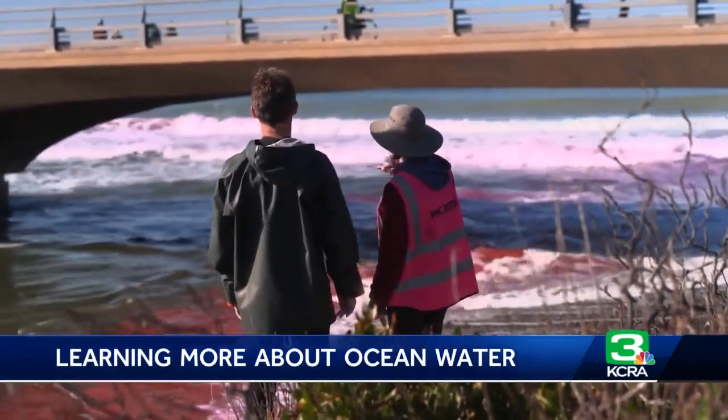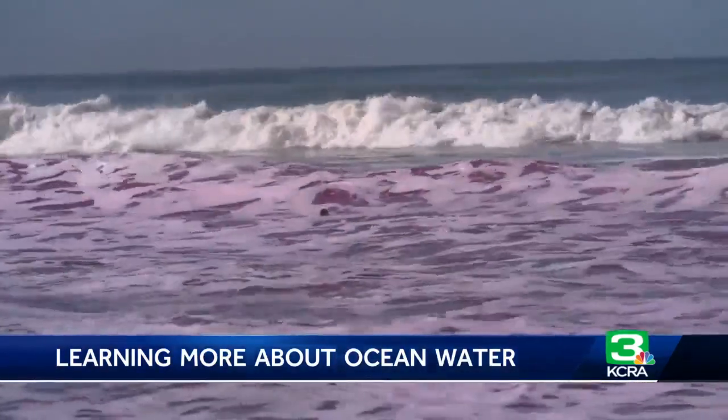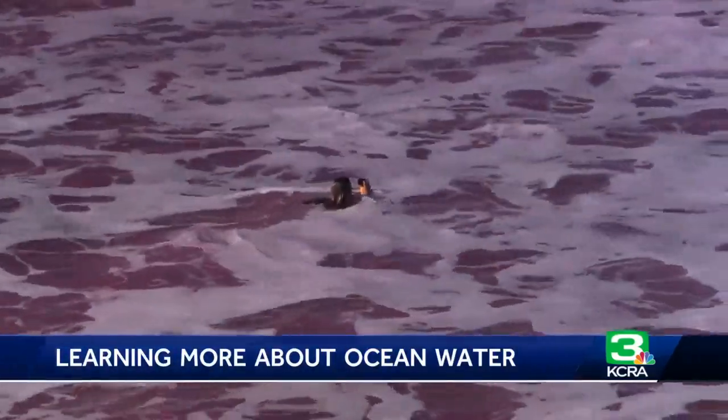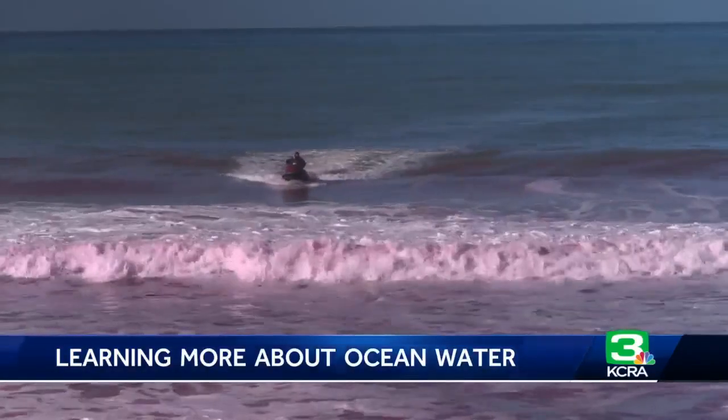They then use stationary and drifting sensors, along with drones and even a jet ski, to trace the bright pink water on its journey to the open ocean. The hope is to understand how the force of outflowing water competes with the force of incoming waves in various ocean conditions.